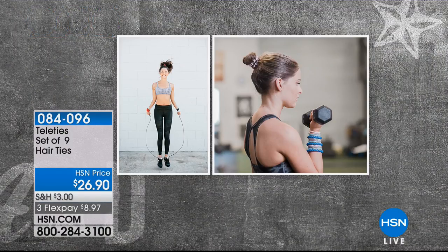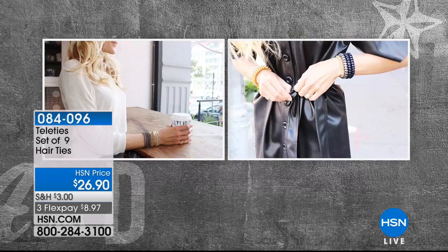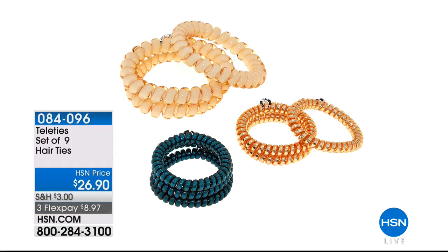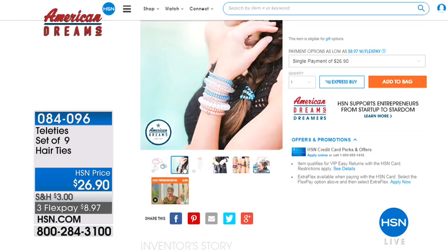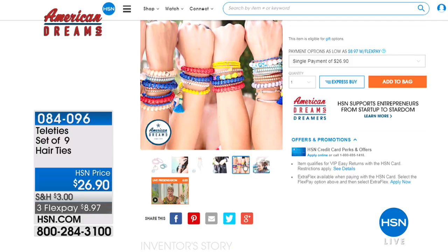Also available is our Teleties — they're water resistant and pretty ties for your hair that will hold your ponytail or hair and allow it to stay put. But when you go to slide them out, they slide out without ripping your hair out. They come in metallic finishes like gold, gunmetal, and silver that you can even wear as bracelets. You get nine of them — a warm selection or a cool selection with fashion colors like baby pink, baby blue, and white. Those are $26.90.